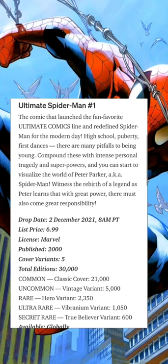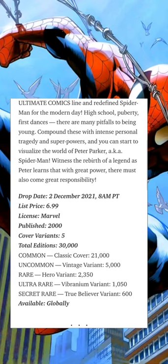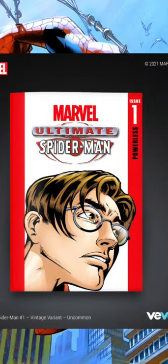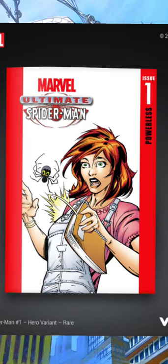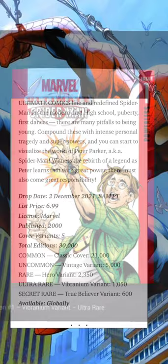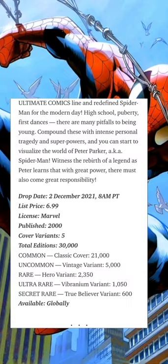This comic drops December 2nd, 2021 at 8 a.m. PT and will cost seven dollars during the drop. It's licensed by Marvel, originally published in the year 2000. There are five cover variants with a total edition size of 30,000 comics: 21,000 classic cover commons, 5,000 vintage variant uncommons, 2,350 hero variant rares, 1,050 vibranium variant ultra rares, and 600 true believer variant secret rares. This comic is available globally.